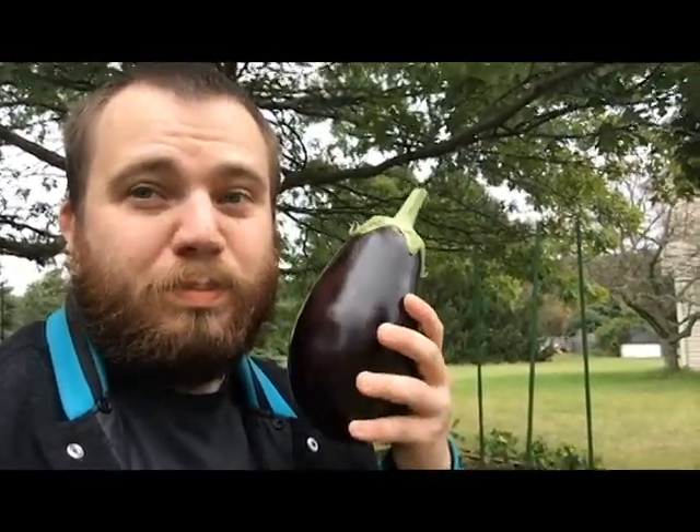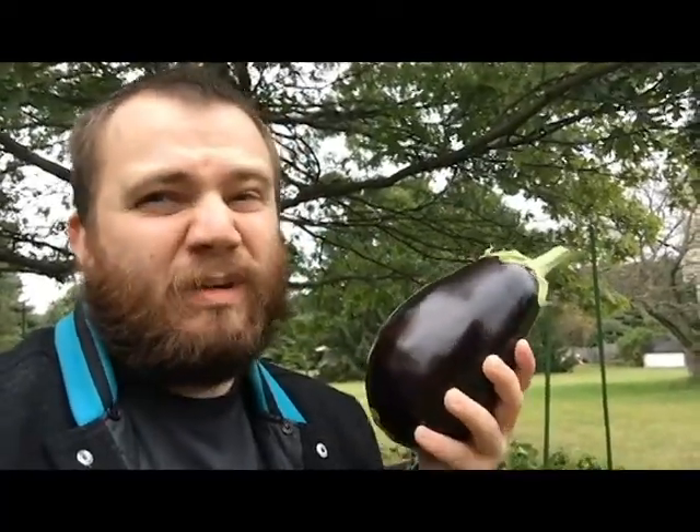Look at this beautiful eggplant. You know, it's not a cabbage, but it's the best I've got.